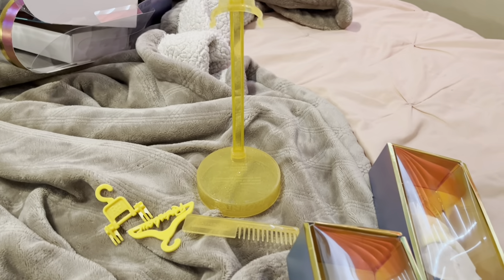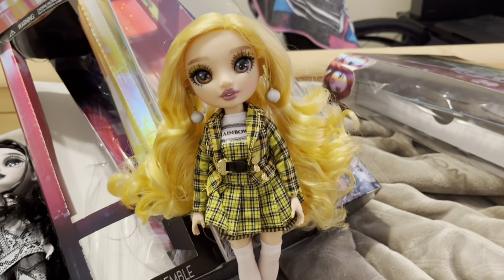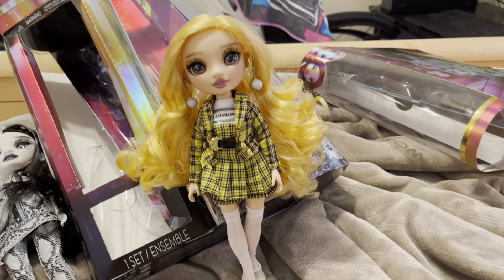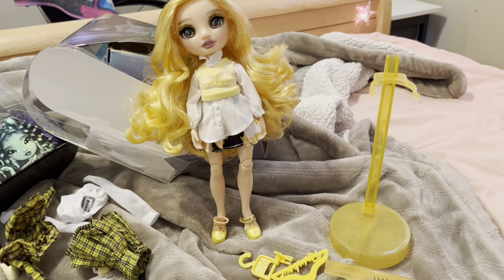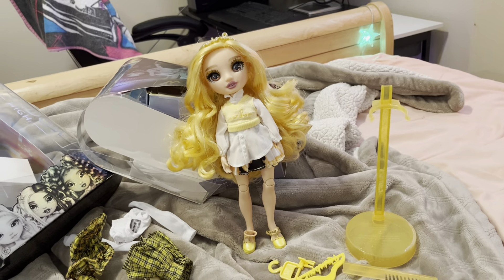Here is Cheryl's second outfit. She came with hangers, comb, and her doll stand. Here is Cheryl — she looks very pretty, I love her hair. It has very nice curls. Here's Cheryl in her second outfit. I could not get her shoes on, they were so hard.